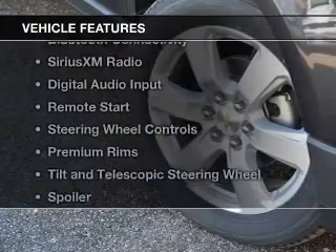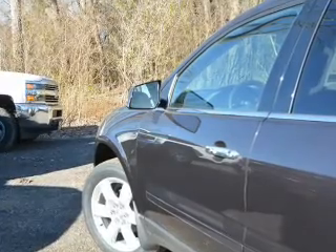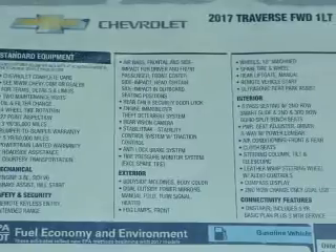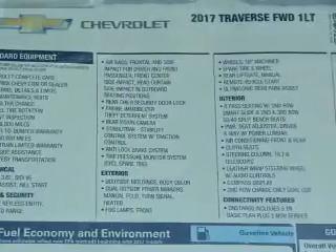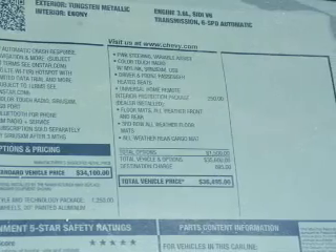The features include internet connectivity, heated seats, Bluetooth connectivity, Sirius XM satellite radio, digital audio input, remote start, steering wheel controls, premium rims, and a tilt and telescopic steering wheel, and a spoiler.